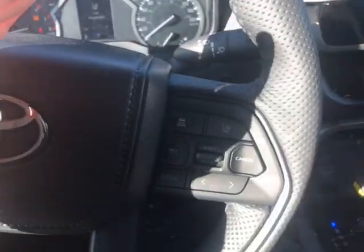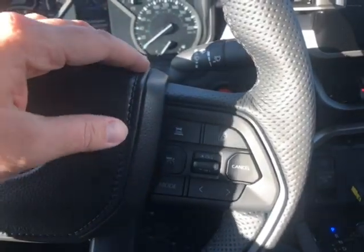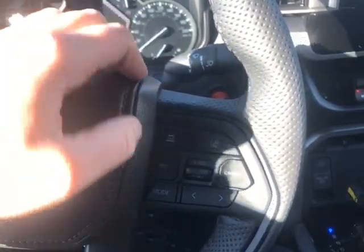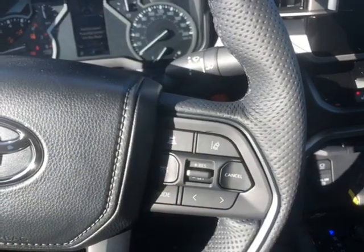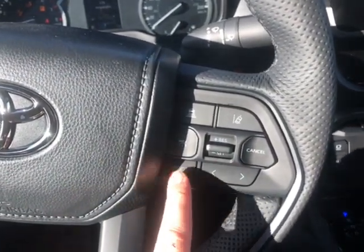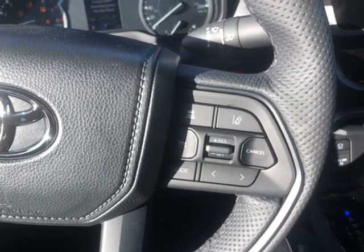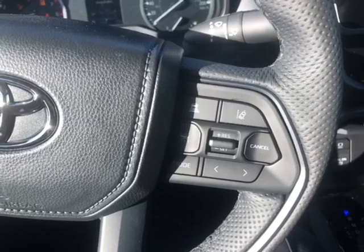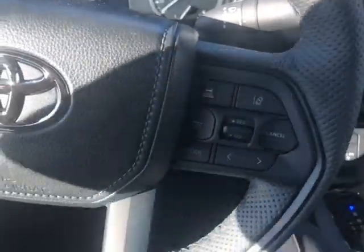On the other side, you have your cruise control, lane departure alert, and pre-collision system, along with the controls for your cruise control. You can also change your radio station right here, and for mode you have FM, AM, and satellite radio in the vehicle — just click mode to switch between those three while driving.